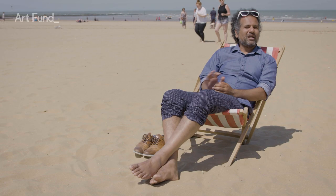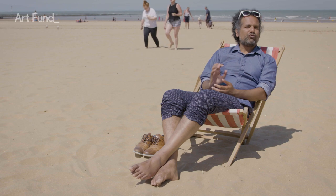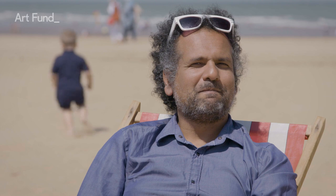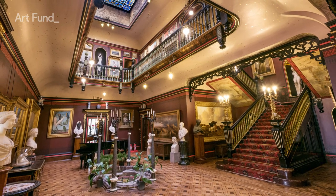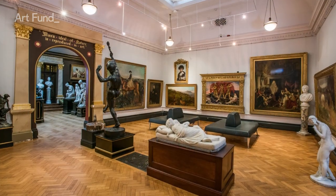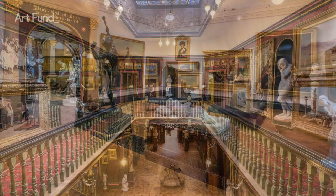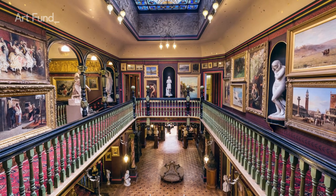Back in 1901, Merton Russell-Coates, who was a former mayor of Bournemouth, bought his wife her dream house on a cliff top near the city overlooking the sea. It was a pretty lush birthday present — lavish with just a touch of fantasy. They filled this exotic seaside villa with beautiful objects from their travels around the world and lined the walls with a remarkable collection of British art, including works by famous pre-Raphaelites like Dante Gabriel Rossetti.